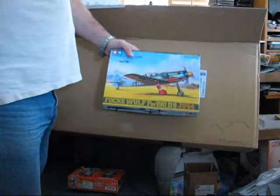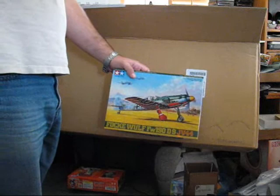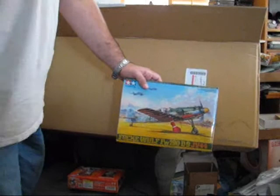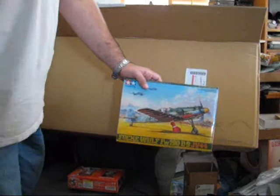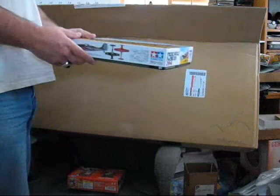Another one I got, partially because of an interesting decal scheme, is another Dora 9 kit. I already have one by Tamiya, which I'm now thinking about doing something else with. Eduard came out with one, and mainly for the underwing scheme — I thought that was pretty neat. I picked it up; it was, I think, 12 bucks.